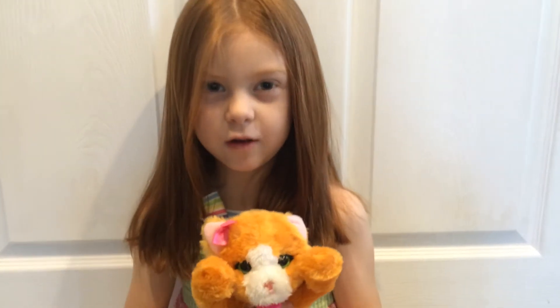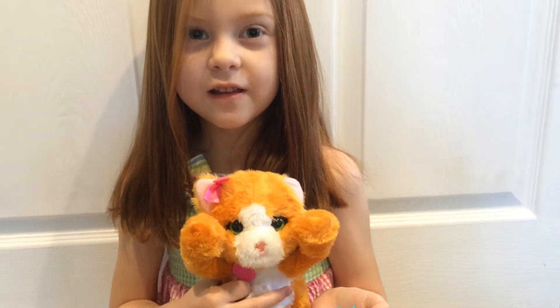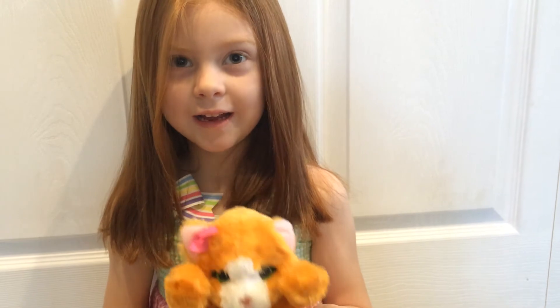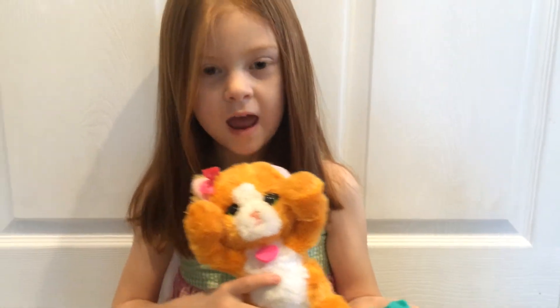Hi! This is my new toy from Fur Real Friends. It is a little Pulse Kitty. I named her Macaroni. That's her name.